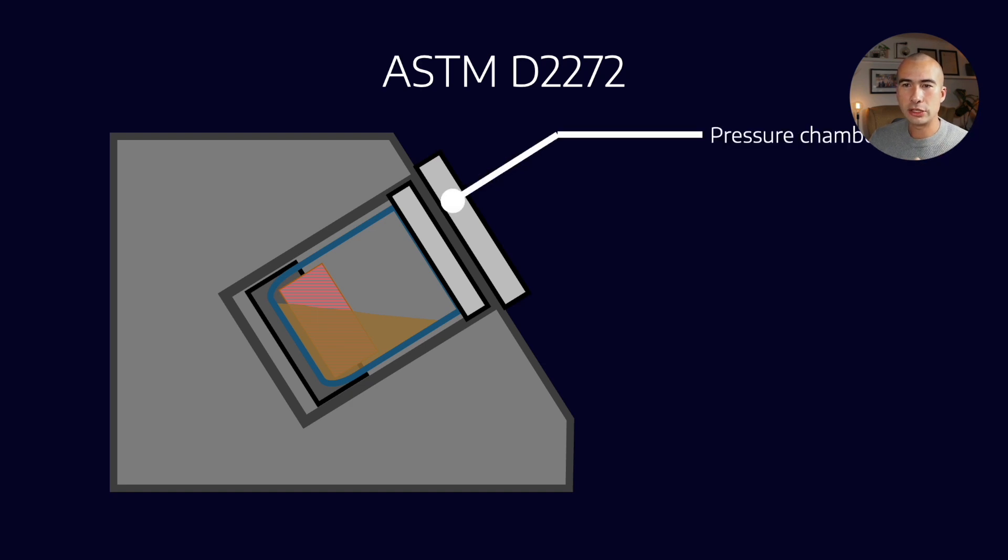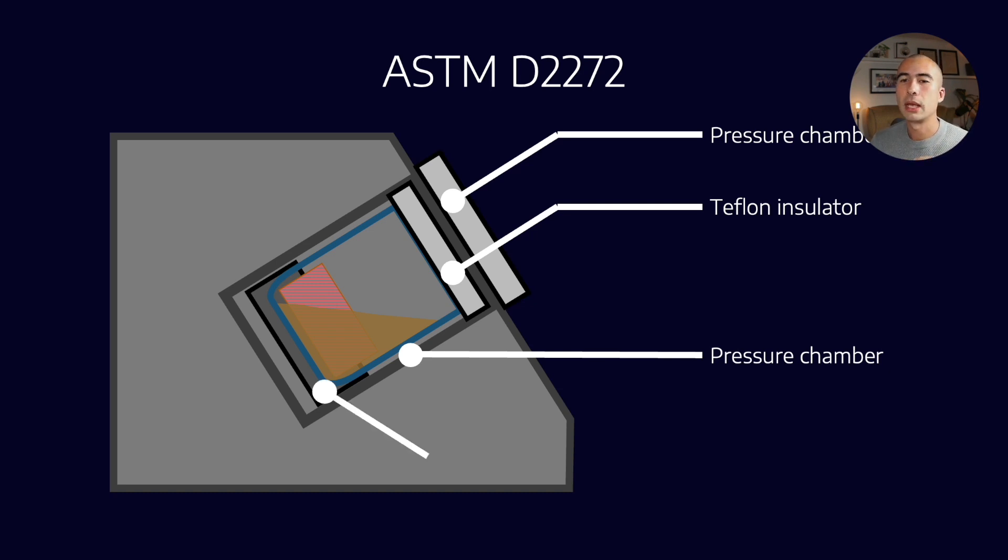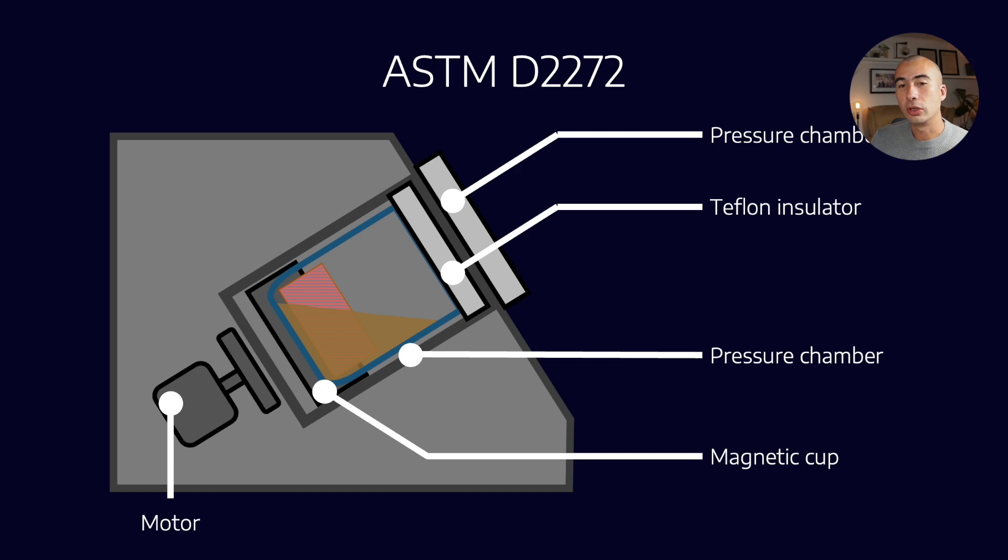The components include a pressure chamber lid, a Teflon insulator to ensure everything is airtight, the pressure chamber itself, and a magnetic cup. The reason for the magnetic cup is that on the bottom a motor and a magnet are installed, and the magnetic cup and the magnet turn synchronously.